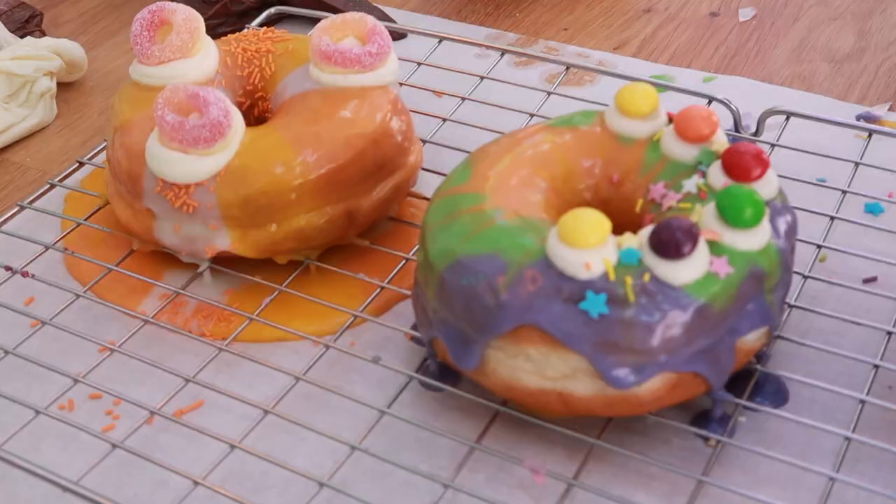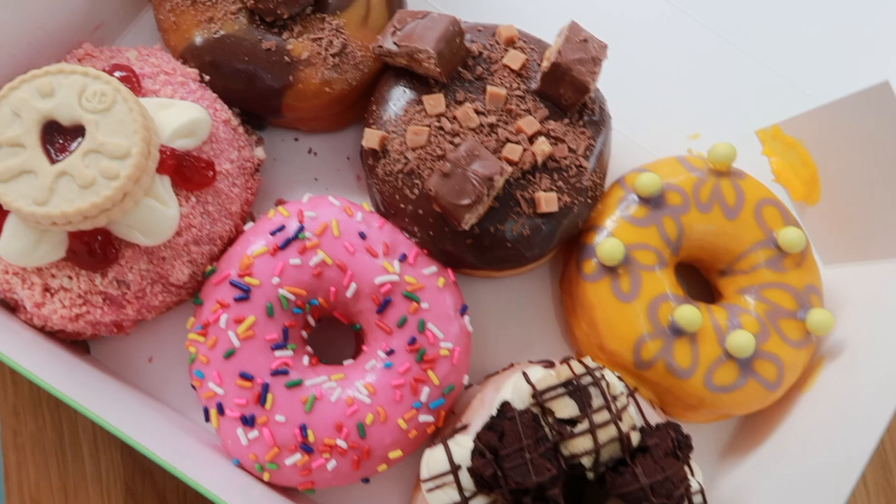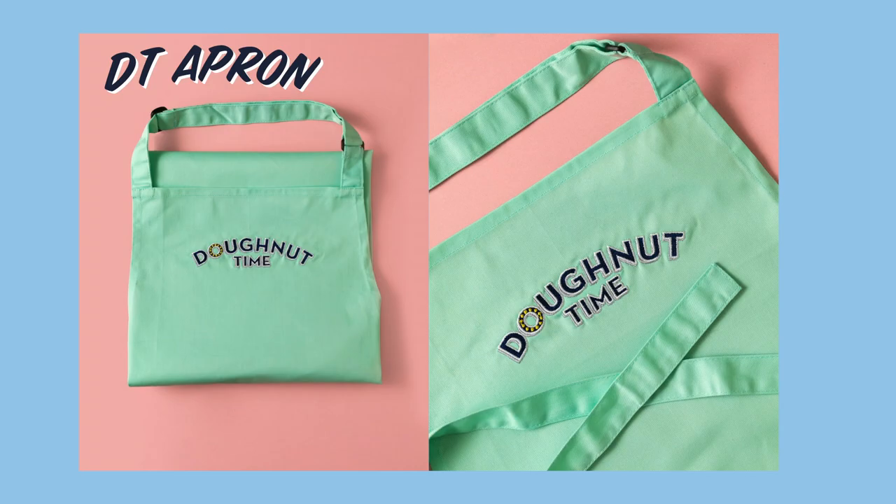So you'll leave with three doughnuts from our menu as well as three of your own beautiful creations, a recipe book, an apron, and a little goodie bag. Fill your pockets with sweets — within reason, obviously. So spread the word: the Donut Academy is officially open — let's cut the rope!